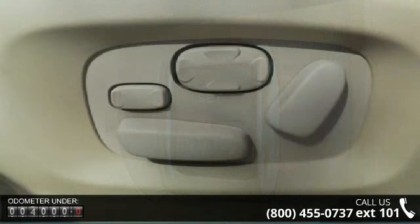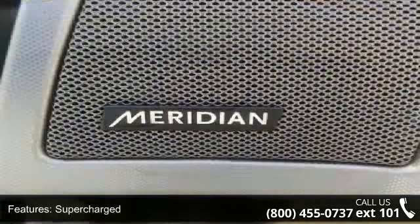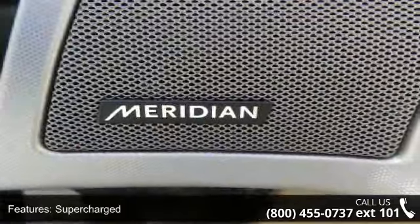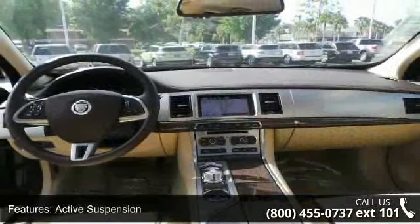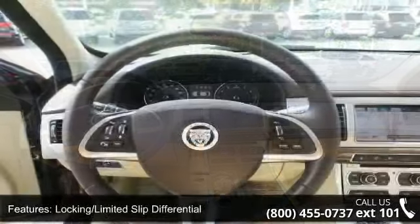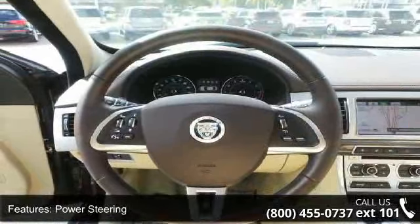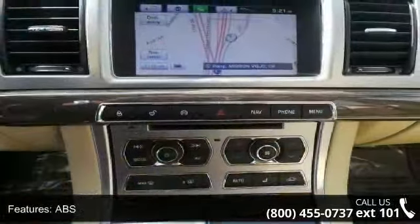Some of the top features included with this vehicle are engine immobilizer, intermittent wipers, climate control, navigation system, keyless start, HD radio, cruise control, and auxiliary audio input. Low mileage is an important factor in your purchase and this vehicle delivers a low odometer reading. Let us put you in a driver's seat today.